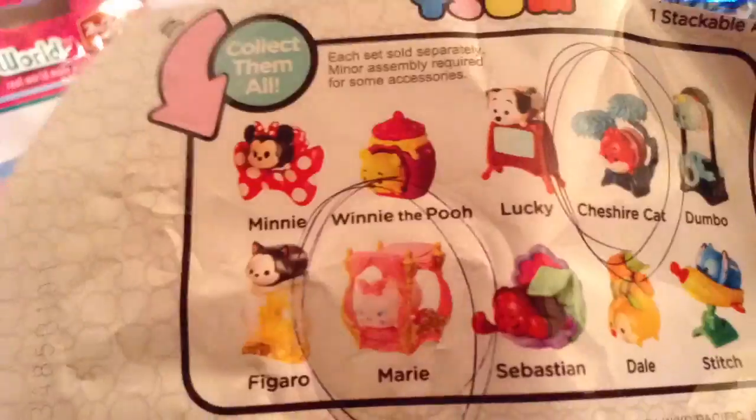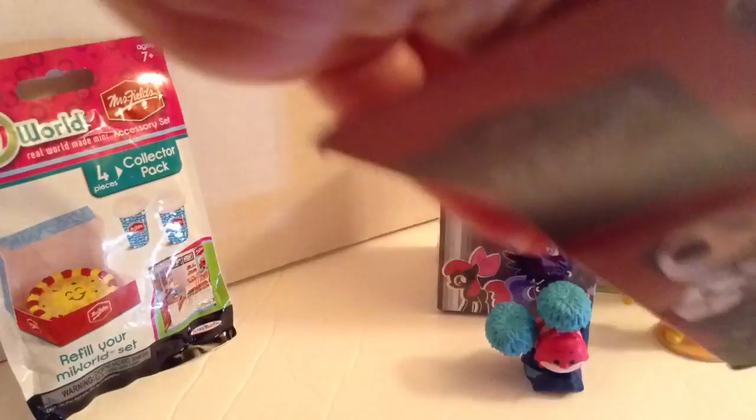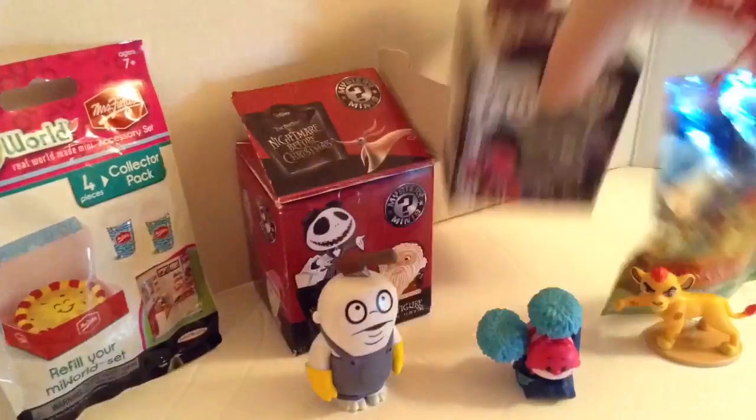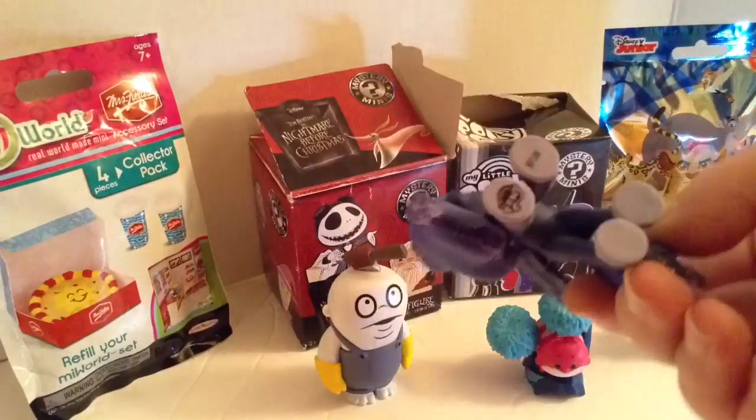Now we're going to do a Tsum Tsum and we got the Cheshire Cat, so now I have Marie and the Cheshire Cat. Now we're going to do Nightmare Before Christmas and I really want Skeleton Jack or Santa Claus — oh, that's okay, he's kind of cute.